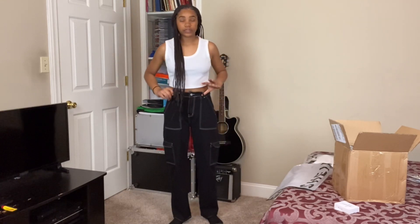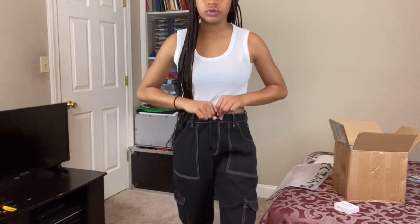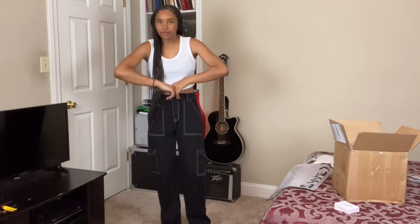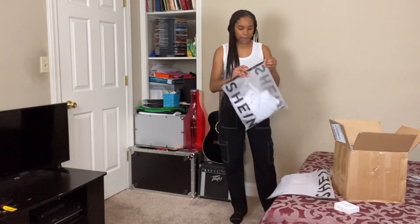They have belt loops so you can put a belt through them if they're too big — even a shoelace. The buttons are really cute but you have to be careful with them because they feel like they might be a little easy to break if you just yank on them.